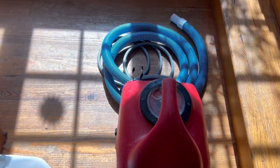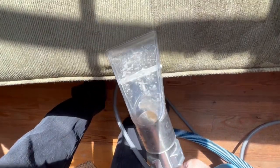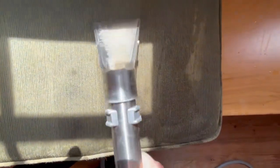We also do area rugs in your home with specialty equipment for a low moisture cleaning that gets the job done. And you can see this bench style cushion seating area here is getting a makeover, and we will be doing the carpets and the hardwood floors here as well.